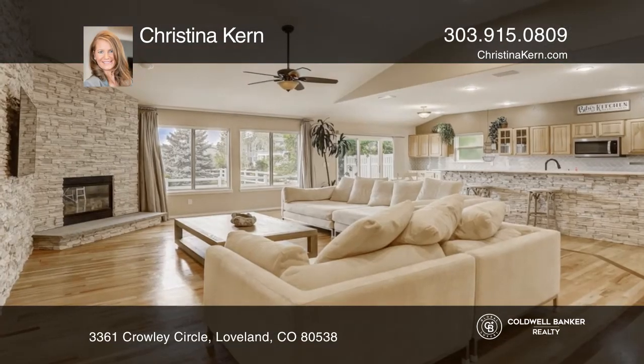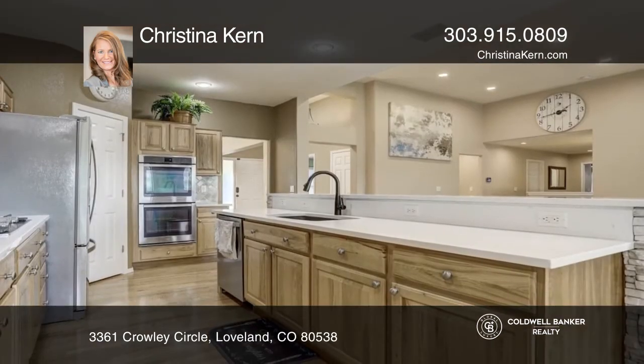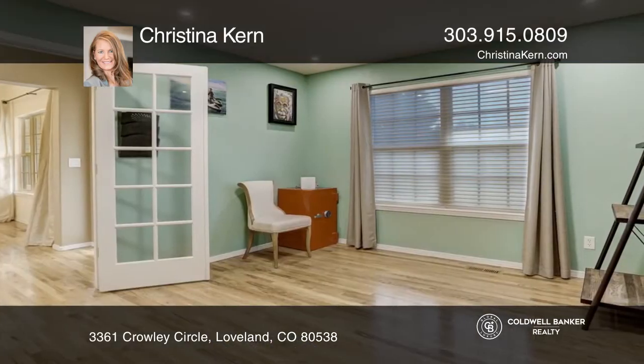This five-bedroom, three-bath home offers an open floor plan. The kitchen hosts quartz counters and stainless appliances. The main-level primary bedroom features a five-piece bath and massive closet.